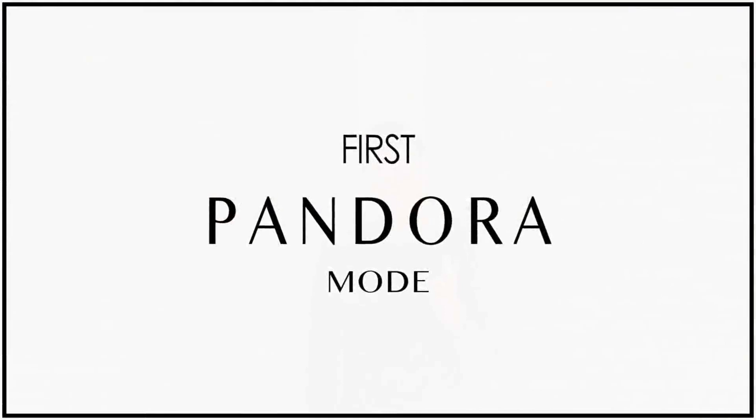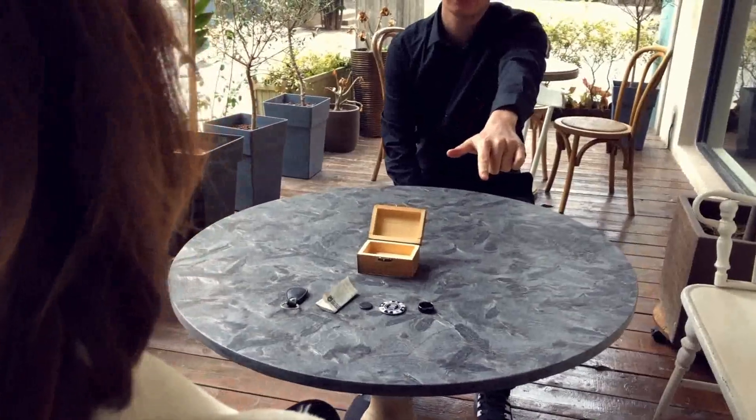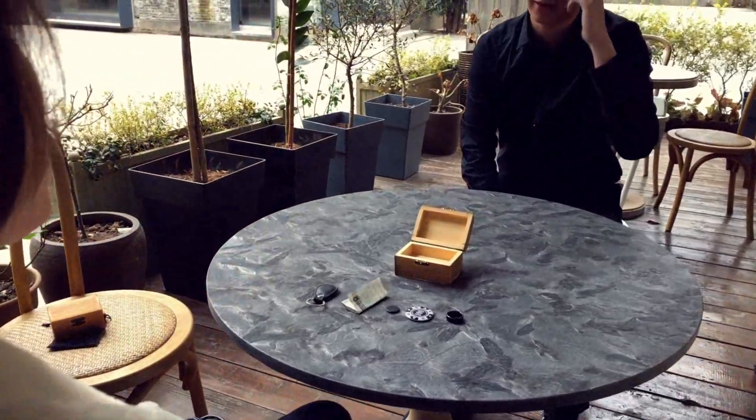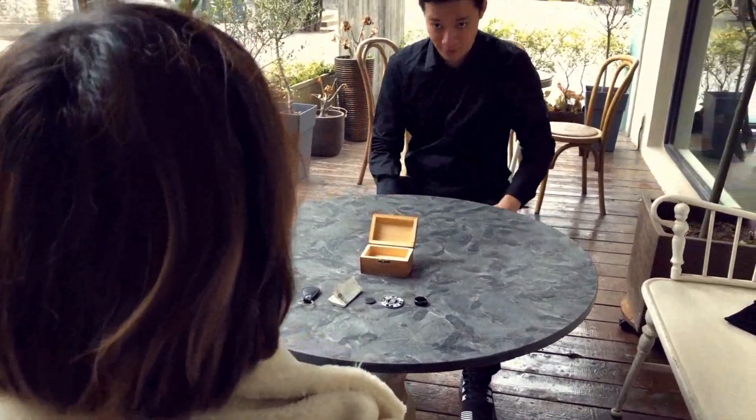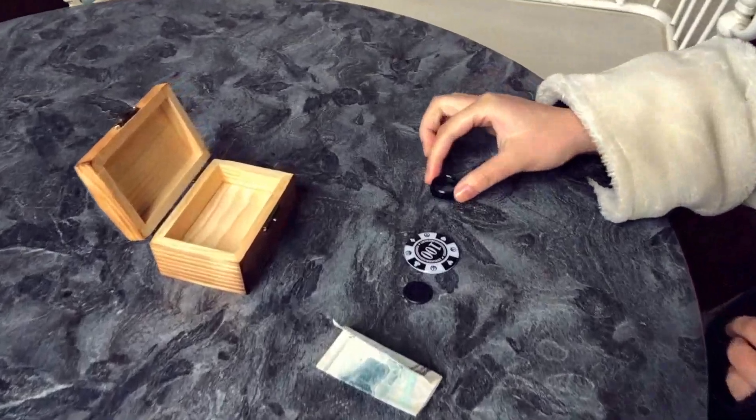The first one is called Pandora mode. In Pandora mode, we provide you our custom-made wooden books and you can know which object is being put into the books while your eyes are closed.